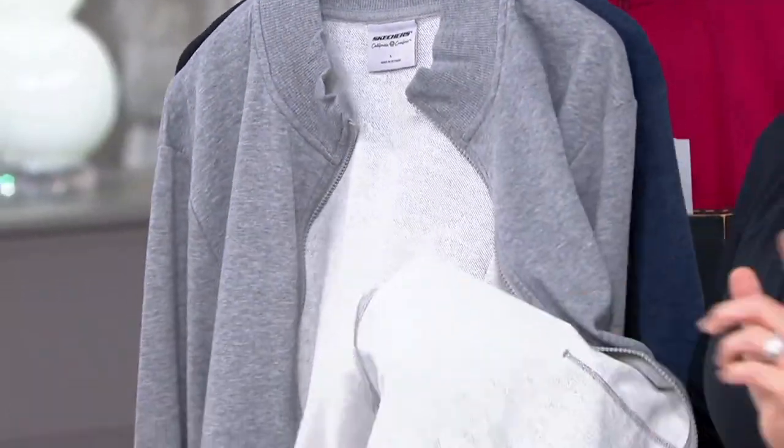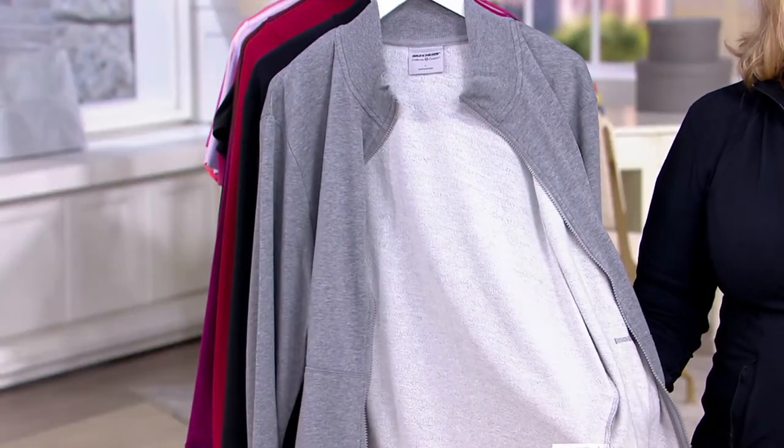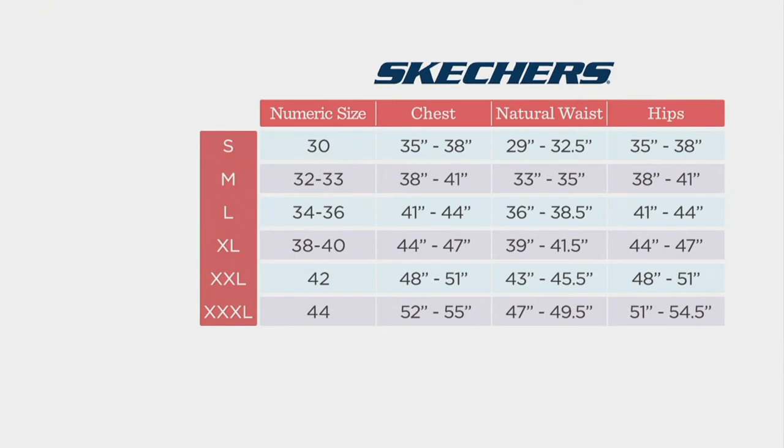Let's show everybody the size chart on this one for the guys. Hopefully you'll know what size your guys are — you can go by the chest measurement for a lot of them. Three of my guys are extra large, so I just went with the extra large, and I think it'll fit them just fine.